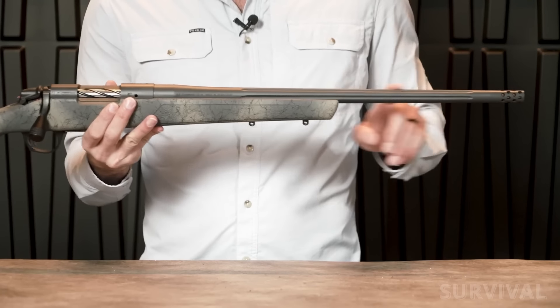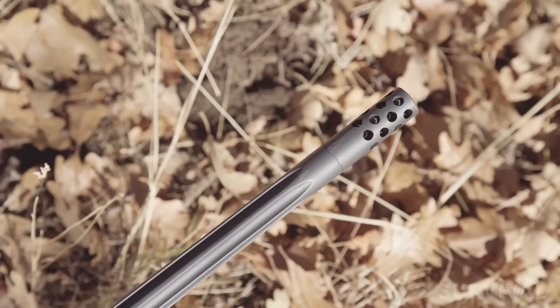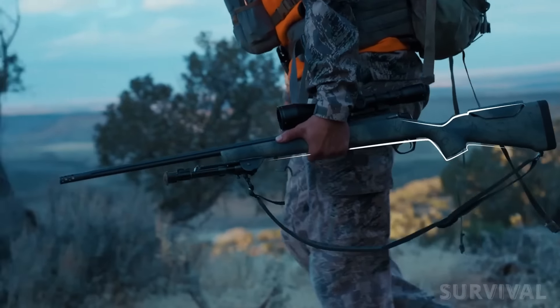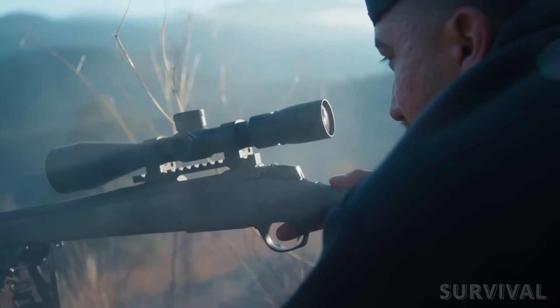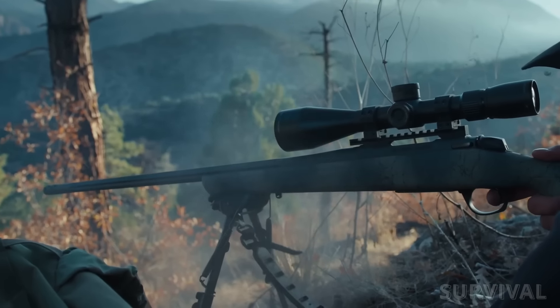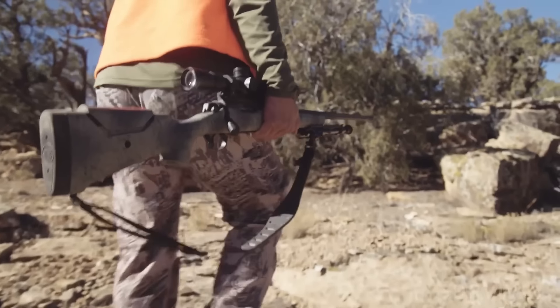The 24-inch fluted barrel features a sniper gray finish, is free-floated in the stock, comes threaded, and even includes an omni-muzzle brake. The Wilderness Sierra packs a lot of performance into a rifle that retails for under $1,000. If you're looking for a surgically accurate rifle that also provides the features you might desire as a hunter, this is it.